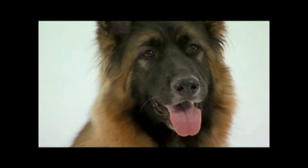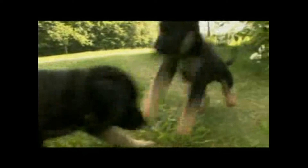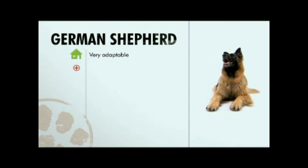This breed also has pointed, alert ears, but as puppies the ears are floppy — and this is actually very close to the wolf, as wolf puppies are also born with floppy ears. The German Shepherd is very adaptable and generally healthy, but beware of bad breeding. It sheds heavily, is one of the easiest breeds to train, and makes for a great family dog.